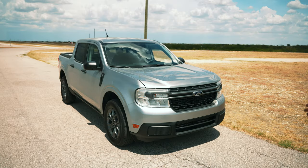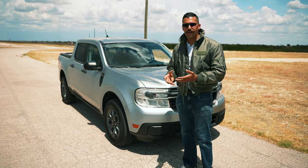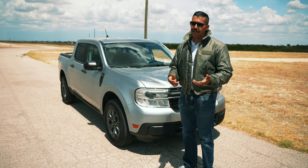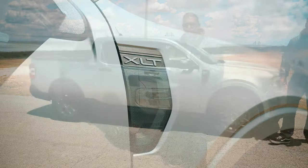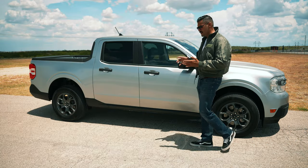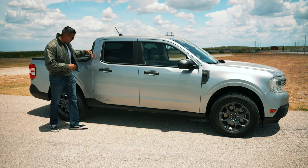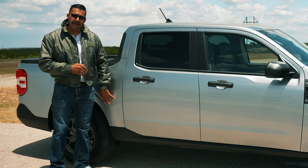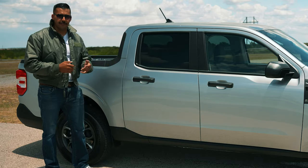Now that we've had our fun, let's take a moment and look at the styling. One quick look at the Maverick and we can see why it's so appealing. It's very aesthetic for a compact truck and has some styling cues that look like they came directly from its big brother, the F-150, with the aggressive hood and the fender badging with the vents. The Maverick is unibody and not body-on-frame like a traditional pickup truck, which is why you don't see the separation line between the bed and the cab.